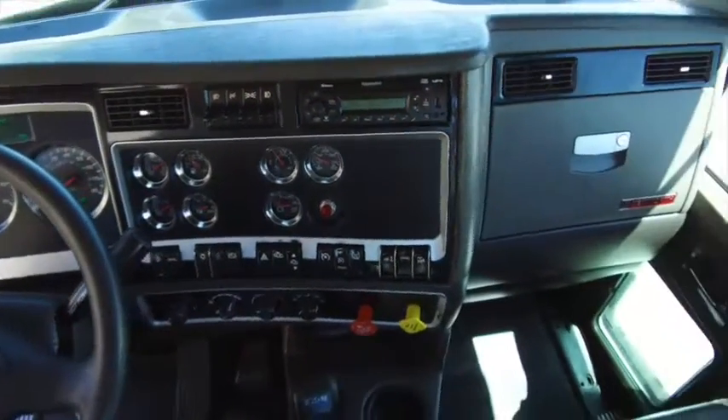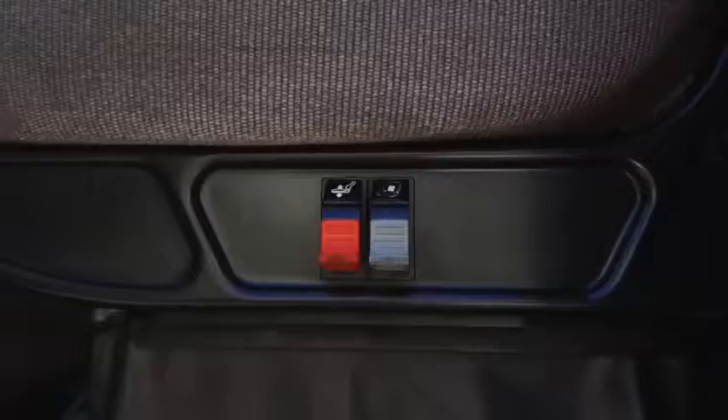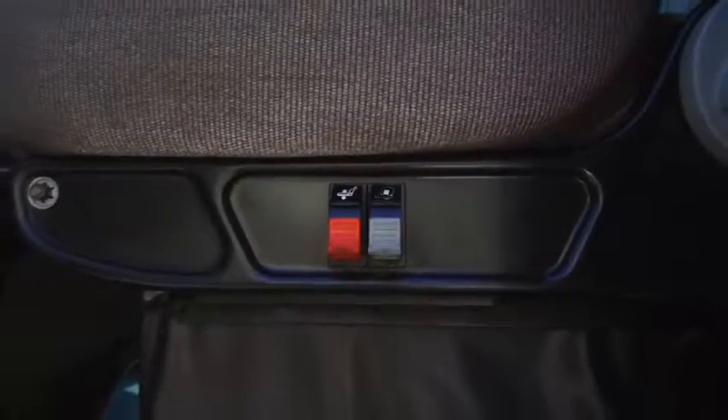The dash is super clean in awesome condition for a 2013 T800. You'll also be sitting on comfortable air ride seats which are in great shape.